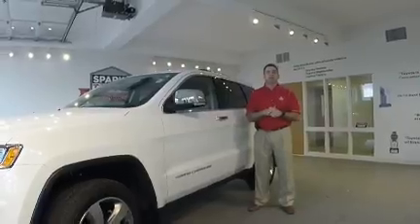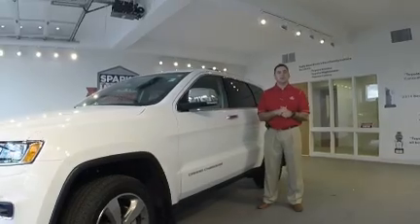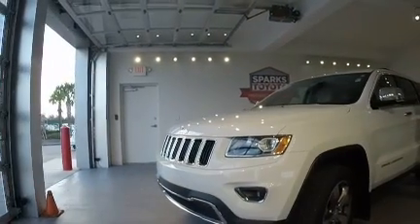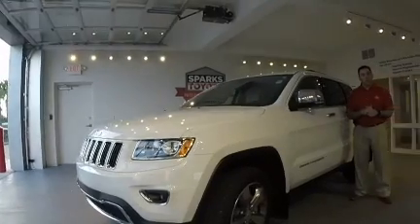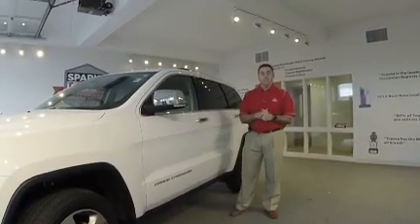Hello and welcome to Sparks Toyota. I'm David Turbyville, one of the sales consultants here, and today we're going to talk about the 2015 Jeep Grand Cherokee. This vehicle is a 4x4 and also has a six cylinder 3.0 liter Eco diesel.